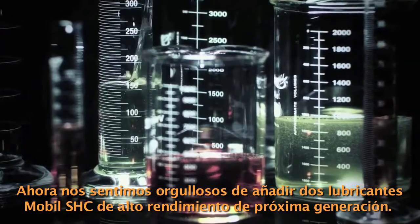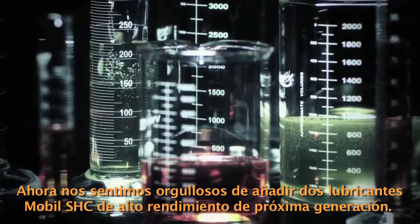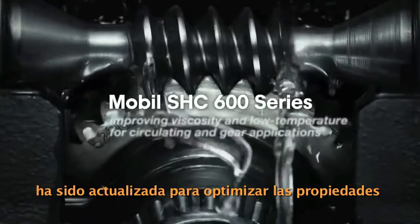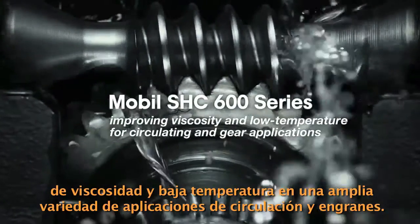Mobil SHC Pegasus offers a significant fuel efficiency increase compared with standard natural gas engine oils. Now we're proud to add two next-generation Mobil SHC high-performance lubricants: the enhanced Mobil SHC 600 Series, improving viscosity and low-temperature properties across a wide range of circulating and gear applications.